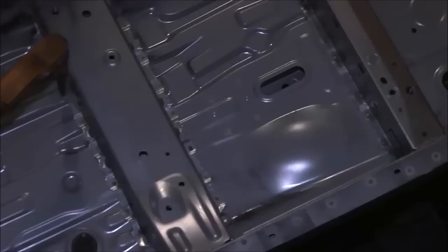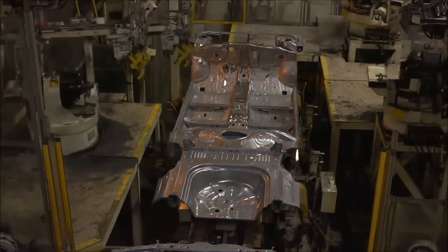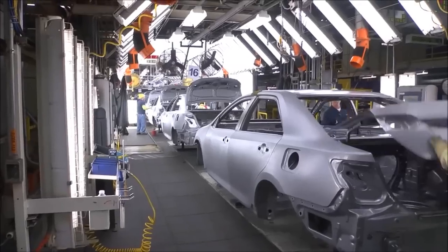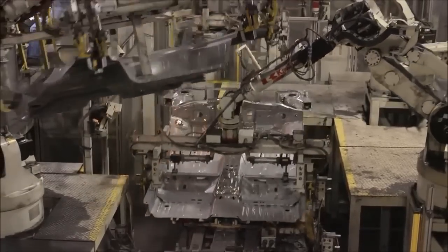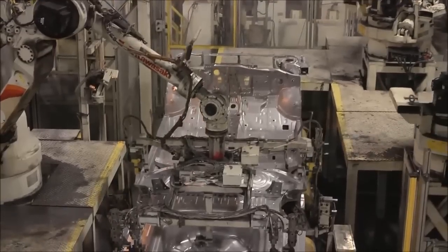Its team members work with some 700 robots. Body Weld is divided into 4 lines: underbody respot, underbody tacking, main framing body, and body shell. Here in the underbody respot line, three major sections of the underbody come together: the engine compartment, the front floor, and the rear floor.